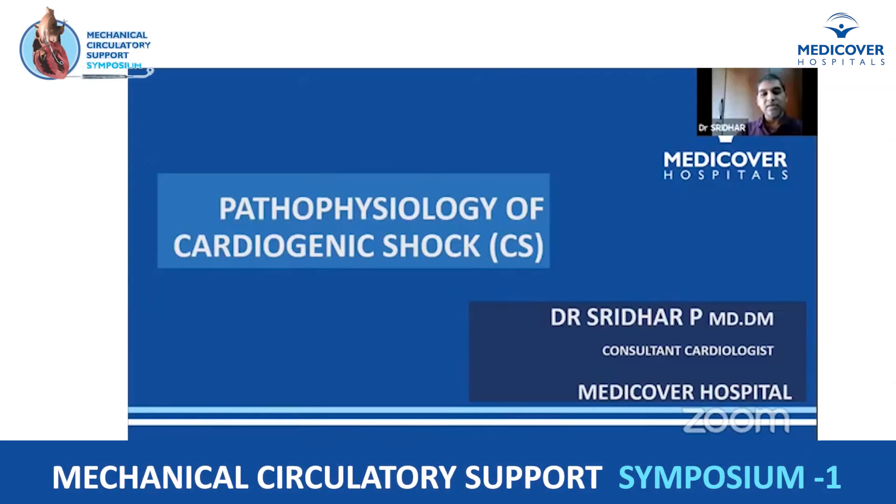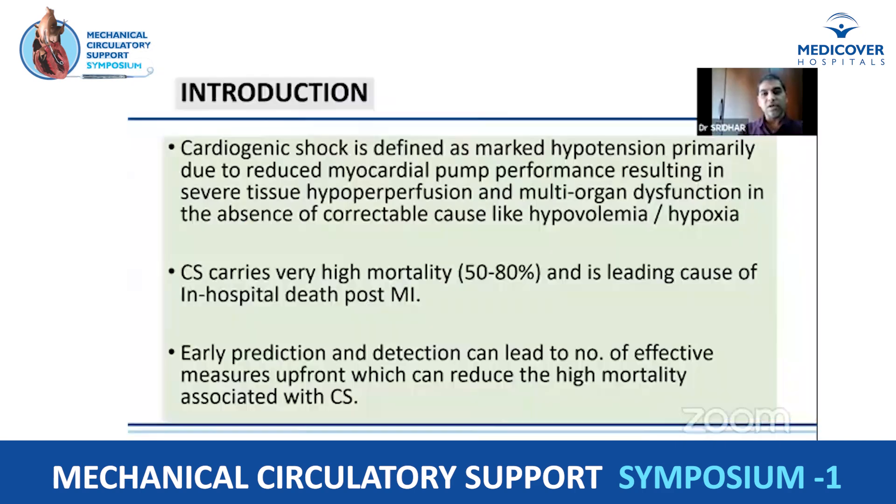Good morning, panelists, and good morning, audience. That was a good presentation by Dr. Mitlesh. The topic given to me is pathophysiology of cardiogenic shock. I'm Dr. Sridhar, cardiologist from MediCover Hospital. I'm trying to speak about the cardiology perspective of cardiogenic shock.